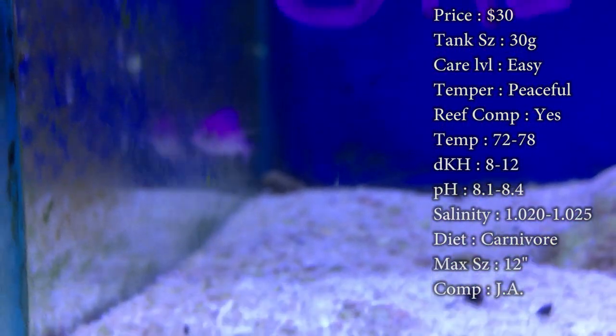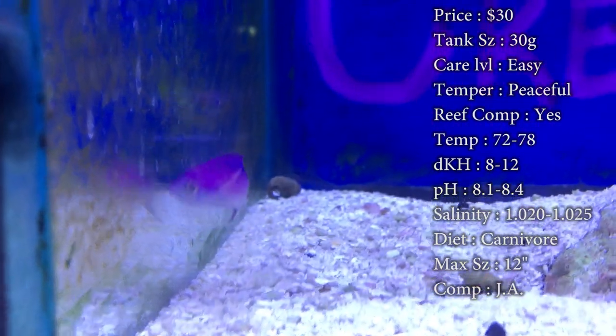Max size: they can get almost a foot long. In the wild they easily reach up to 12 inches, but in your tank you'll probably see them hit about eight inches when they get old enough.